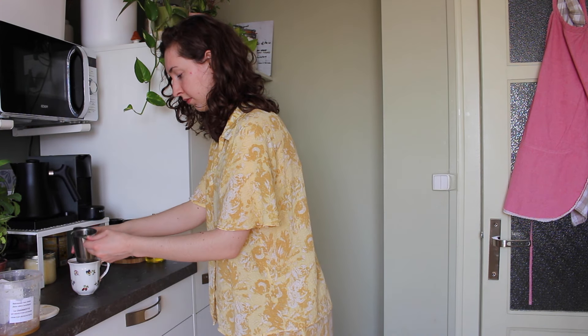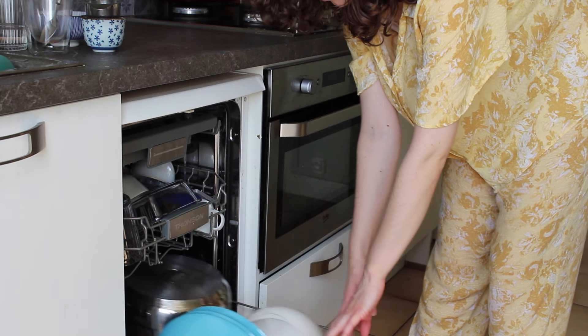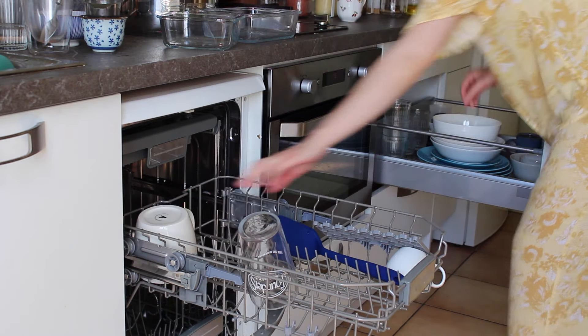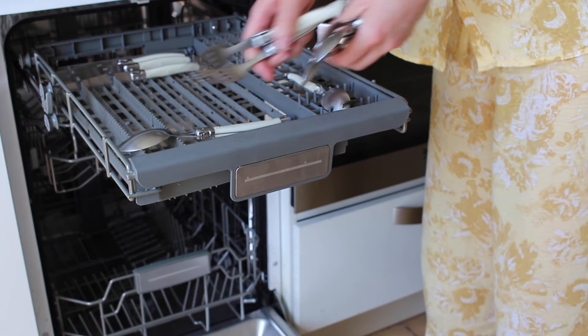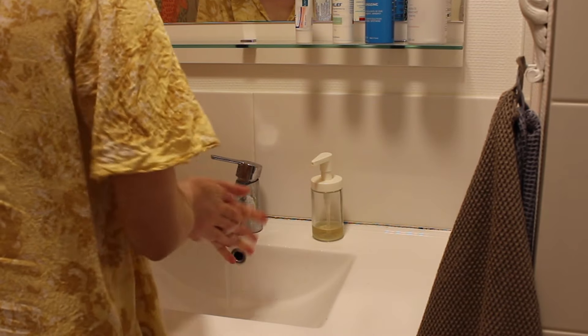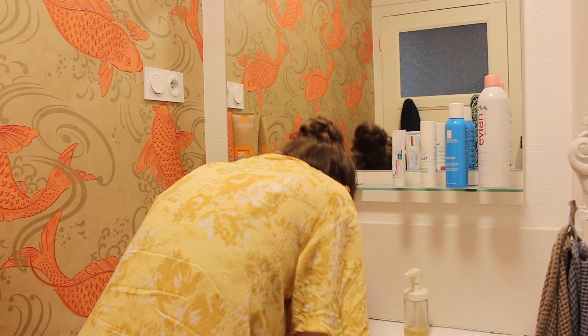Even though I spoke in the clip just before, I usually still oil pull while unloading the dishwasher. This simple task takes me two minutes and it sets me up for having a clean kitchen. Then I go straight into my bathroom, wash my hands, put my hair up, and splash my face with some cold water, then scrape my tongue with a copper tongue scraper.